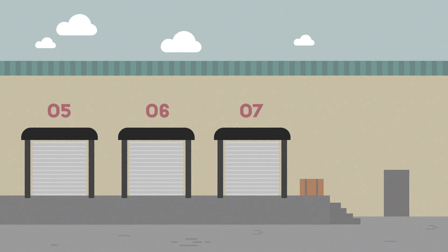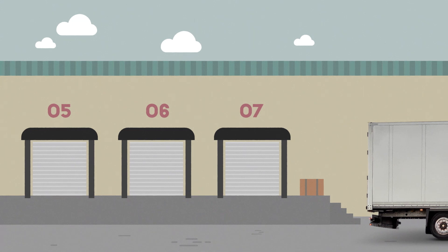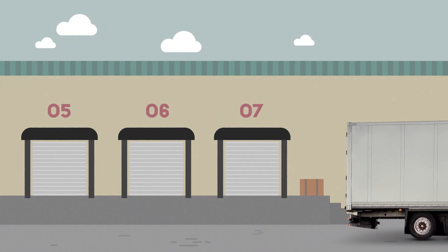Do you know this sound? It's me reversing the truck. When you hear this sound, don't stand behind the truck. Instead, remember to move away and to the side.